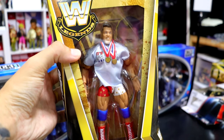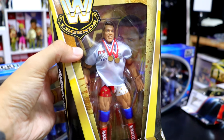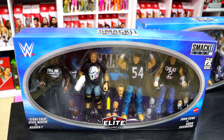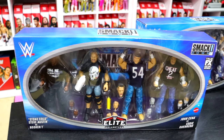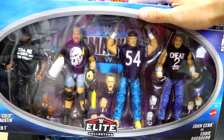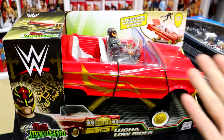We picked up the Legends Kurt Angle — the Olympic gold medalist with the broken neck — which I still haven't unboxed. I love the 'It's True' shirt. They revealed this at WrestleMania 40 and I was excited to grab another one. We're also going to be giving away one of the Smackdown four packs — and that's not all. Every time we go to the Whatnot streams late in the stream we'll do five or six giveaways of random figures. We also picked up the Lucha Lowrider, which is a really cool set — the car is fantastic, comes with the Rey Mysterio basic and some accessories.